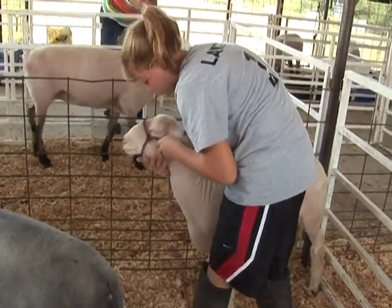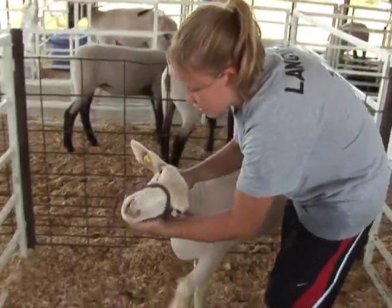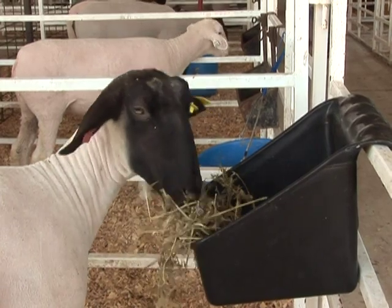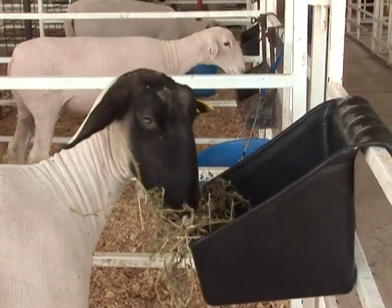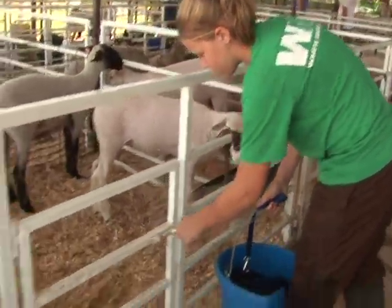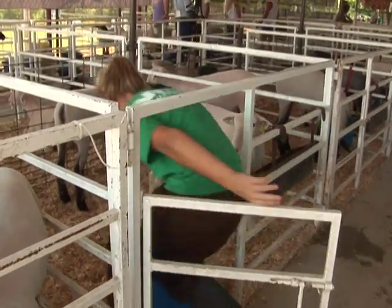Halter breaking is a good way to start to tame your sheep to get it ready for showing, even if you intend to show without a halter. Do your best to make the sheep's first experience in different surroundings a positive one. For example, when moving an animal to a new pen, have a feed pan waiting and bring some water from home to help it adjust to the taste of new water at the show.